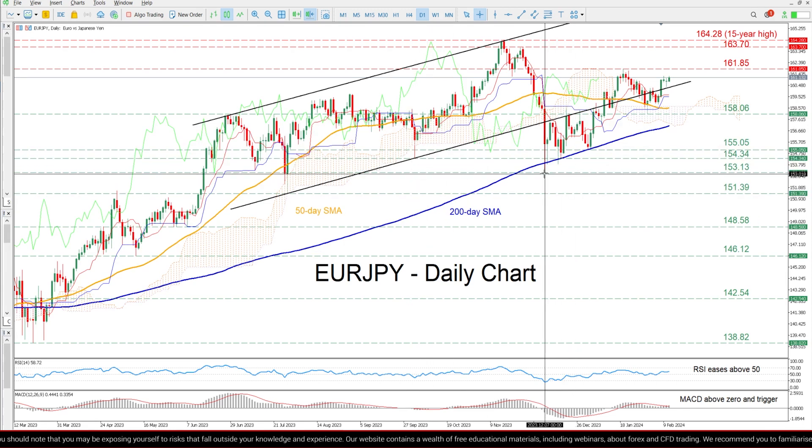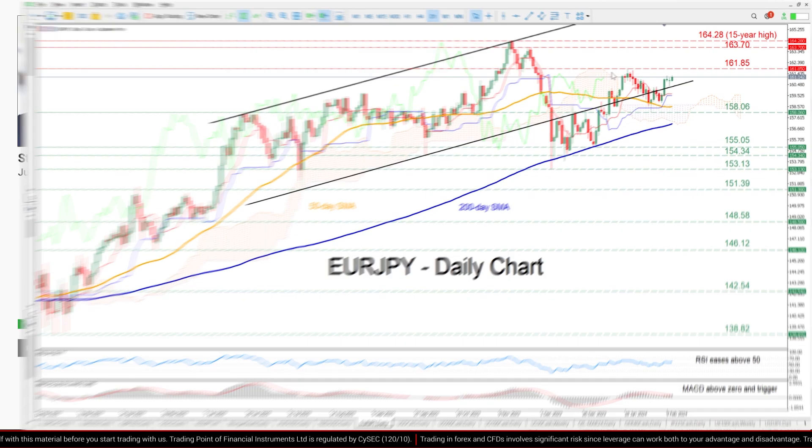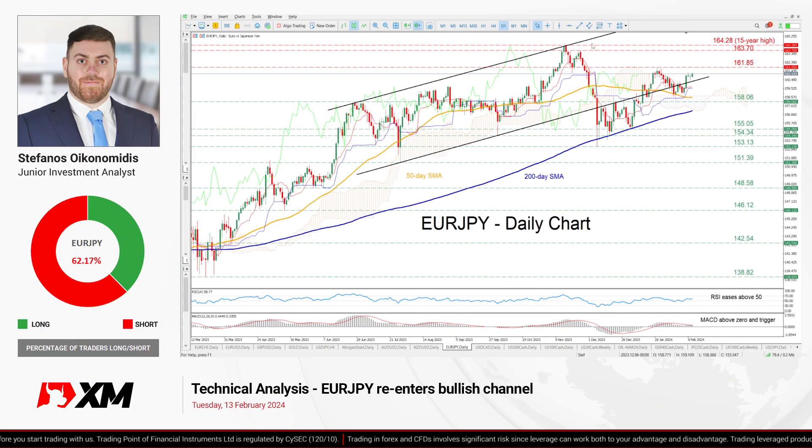Even lower, the December low of 153.13 could provide downside protection. In brief, Euro/JPY has been on track to erase its recent pullback after finding support at the 50-day SMA. Hence, a break above the recent rejection region of 161.85 is needed to bring the multi-year highs registered in 2023 under scrutiny.